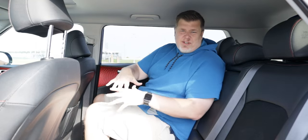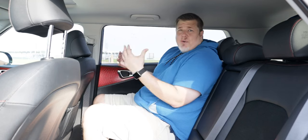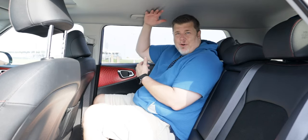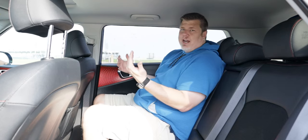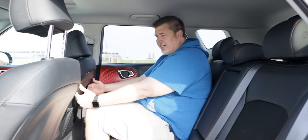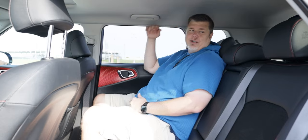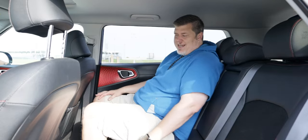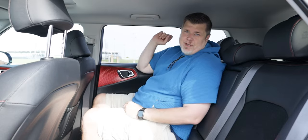Starting in the rear seats — they're a good size for a compact vehicle, especially given the profile of the vehicle. I have plenty of headroom, and I'm 6'1", obviously a bit of a bigger guy. I fit comfortably with plenty of knee room, foot room, and headroom. The rear seats are nicely cushioned, and you have a pull-down armrest with cup holders. You also get two USB Type-C charging ports back here.